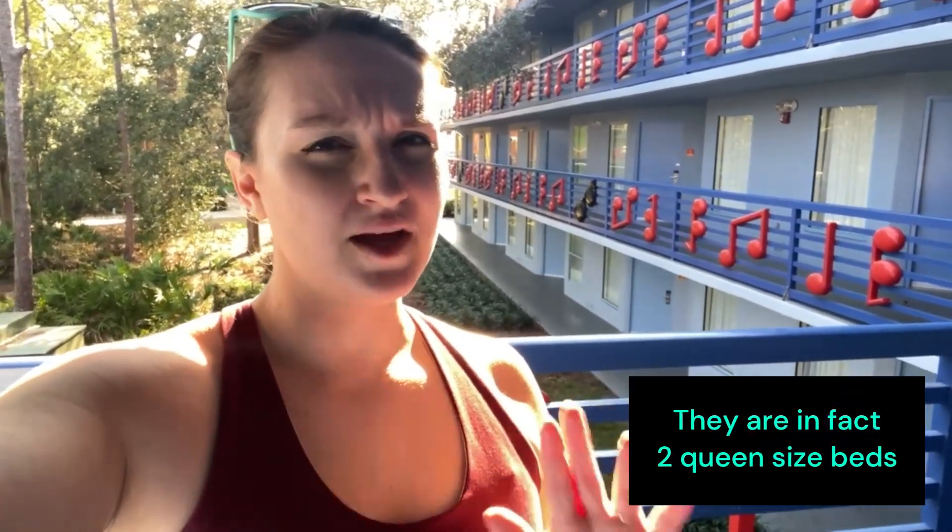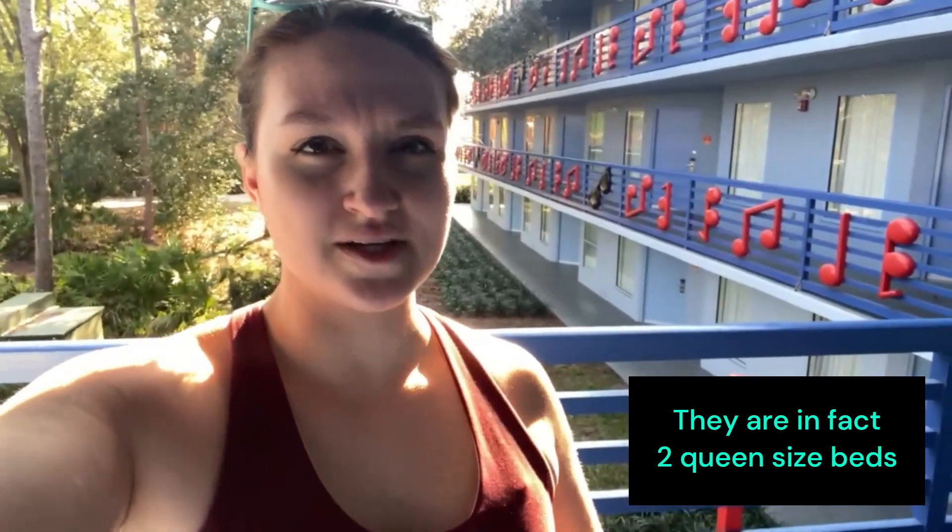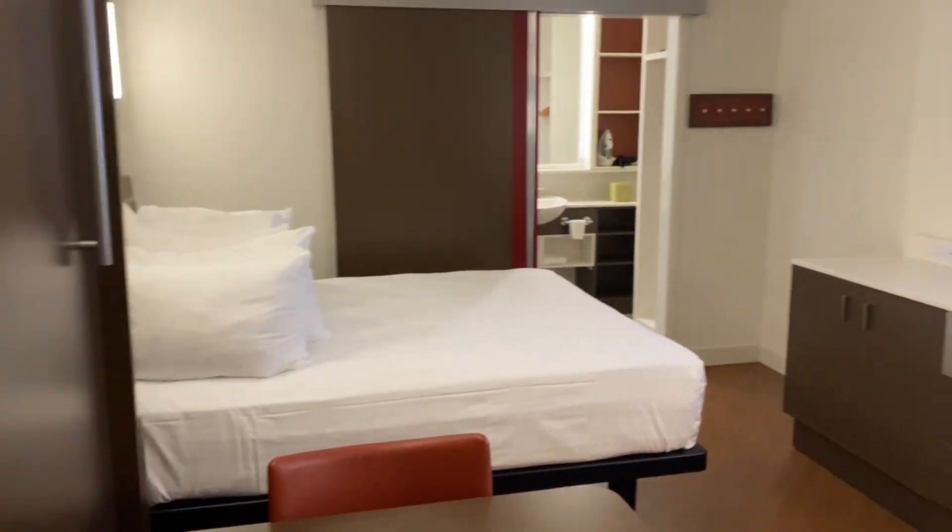Hey guys, welcome back to Magically Katie! Thank you for joining me. We are at All-Star Music Resort, as you can see by the music notes right here. We're going to give you a room tour of one of the rooms here. It has two full-size beds — I'm not sure if they're full or queen, but I'm pretty sure they're two full-size beds. Welcome to All-Star Music!